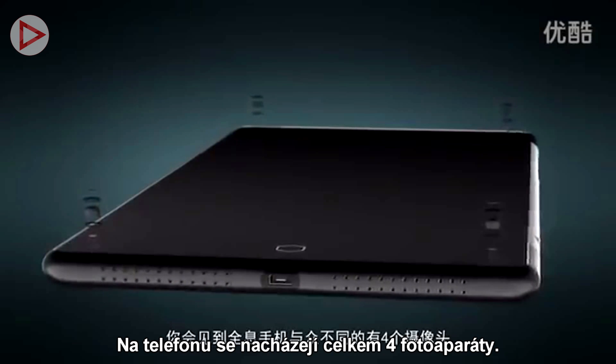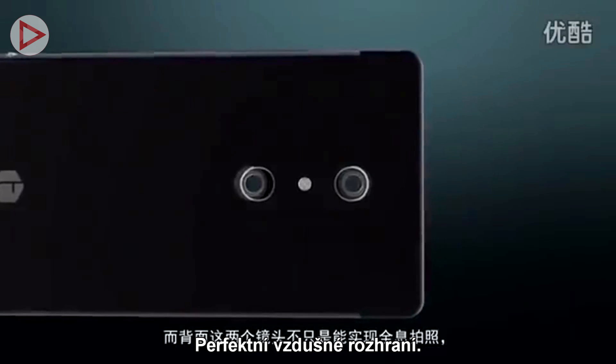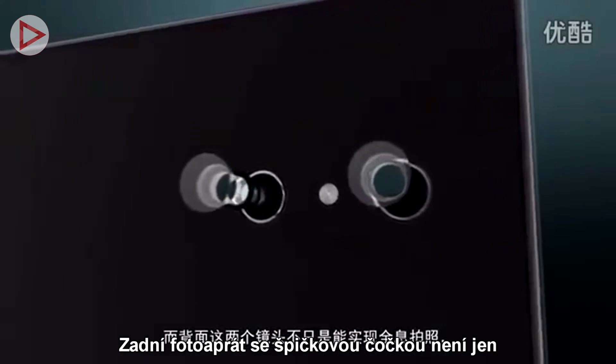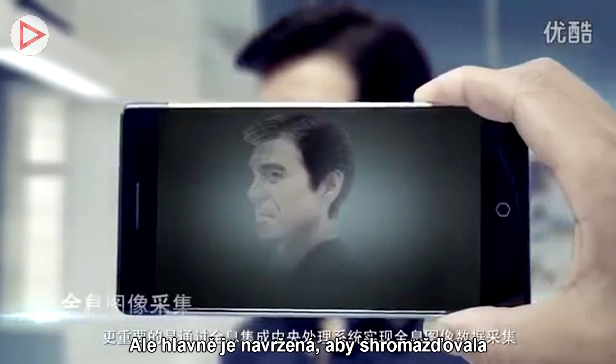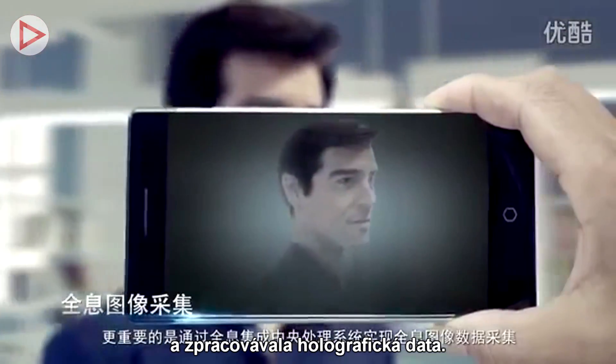You'll find four cameras on our holographic phone, providing a perfect air interface. The dual lens camera on the back is not just for taking holographic images — more importantly, it's designed to collect and process holographic data.